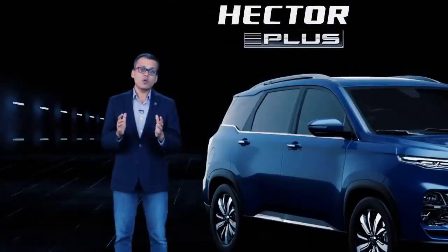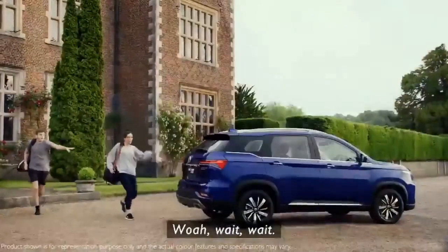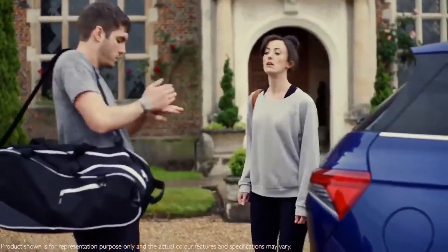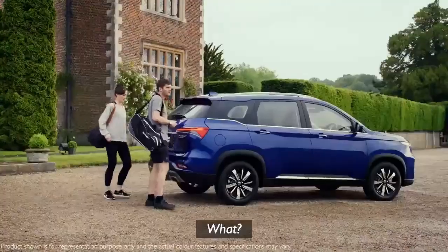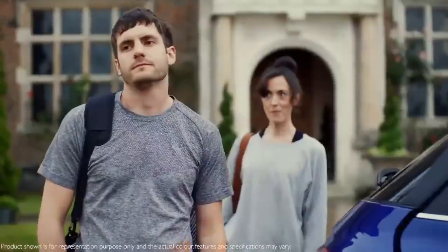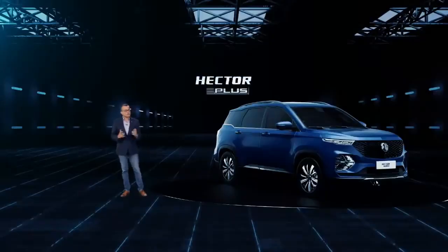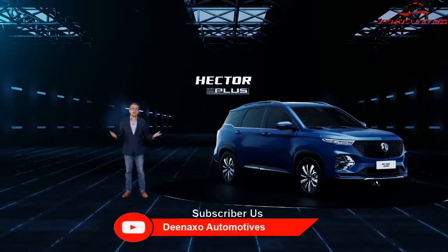Let me also show you one of my favourite features on the MG Hector Plus — it's called the Smart Swipe. This Smart Swipe feature comes in very handy when your hands are full and you simply swipe your leg to open the boot of the MG Hector Plus. Convenient, isn't it?